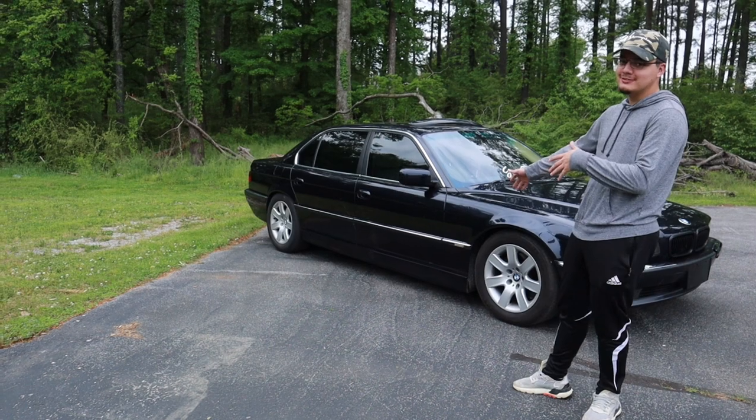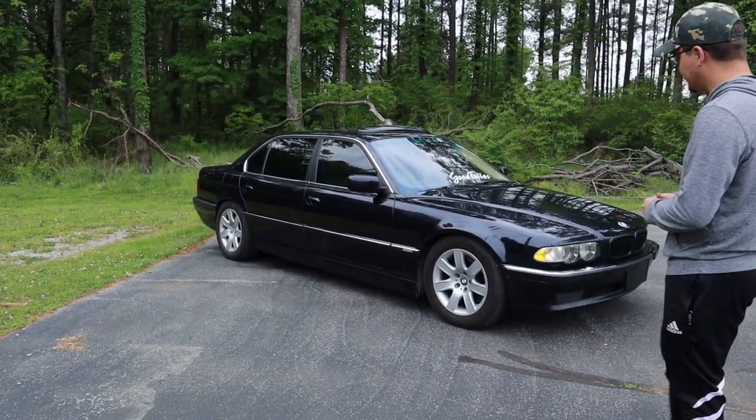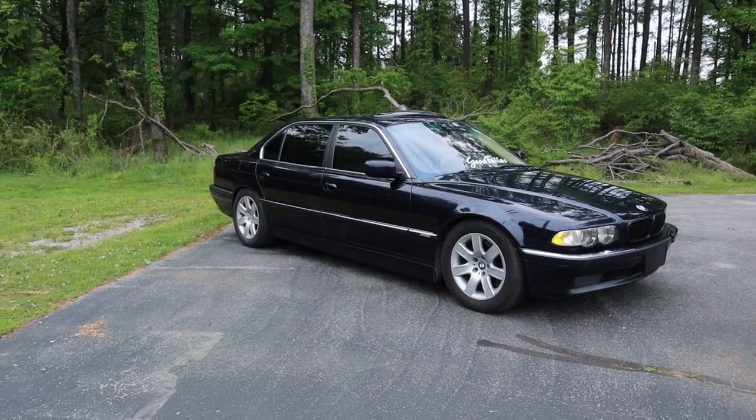Hi. This is my 2001 740i. I wanted to switch it up from the convertible, so I had to go the exact opposite. VIP.